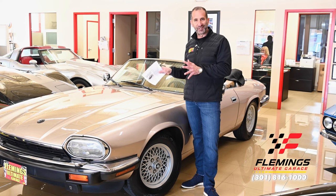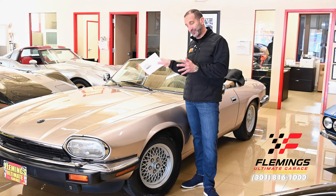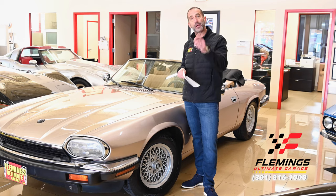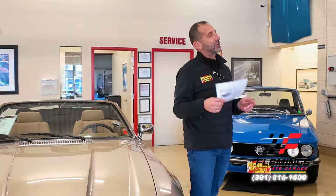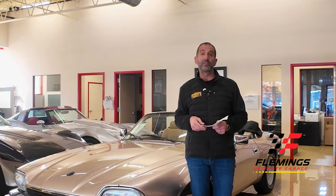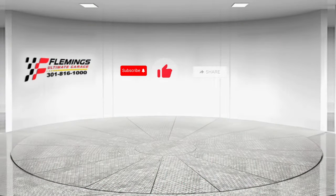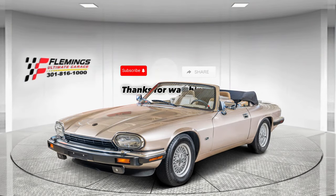Not to mention, great looking — at the end of the day, if it's not good looking, it's not worth owning, and this right here is definitely worth owning. Call us at 301-816-1000 and we'll tell you all about this XJS V12. If you don't mind, hit the like button below — it helps get our message out. Share with your friends, they might like some stuff too. Subscribe to the channel; we've got new content coming out all the time. I'll see you on the next one.